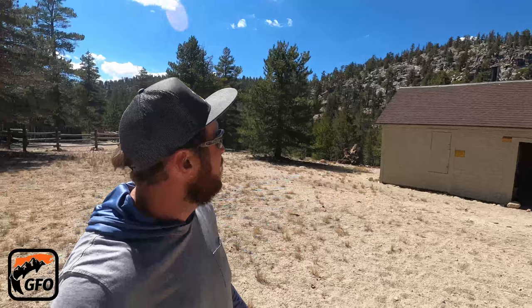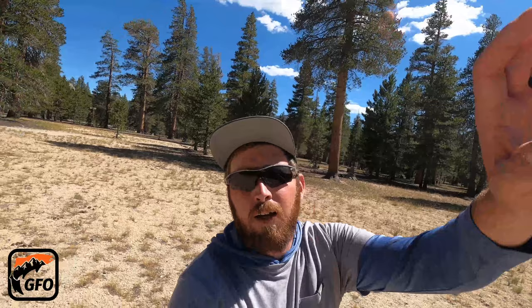All right guys, we made it. We crested the hill up here and saw the forestry service cabin — that was pretty much the marker letting us know we're in the general area. Behind the cabin over there you can see and hear Golden Trout Creek, and as we were coming in we pretty much followed the South Fork all the way in. Going to walk around a little bit and explore the area and try to find a good place to camp for the night.